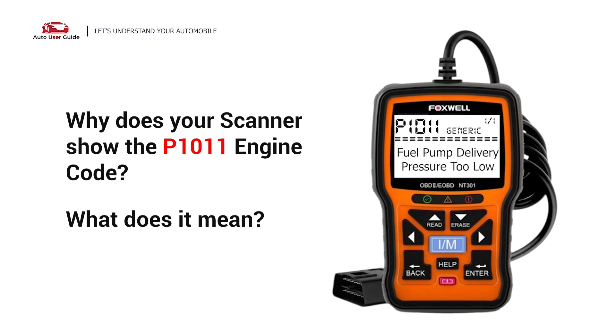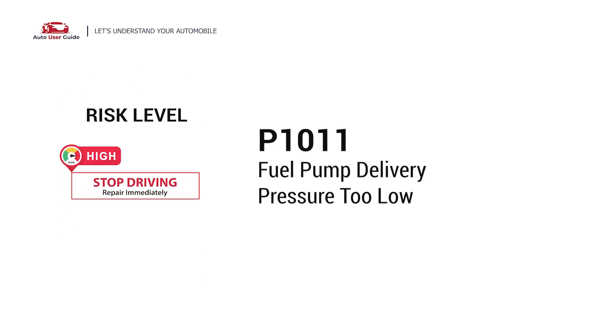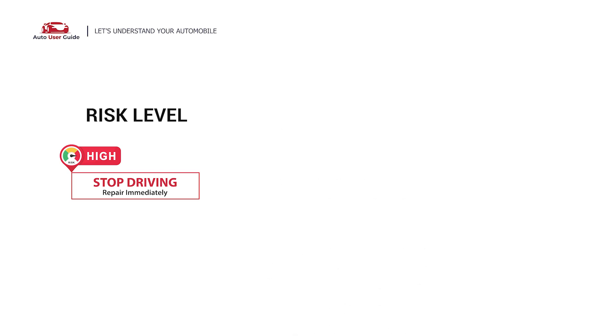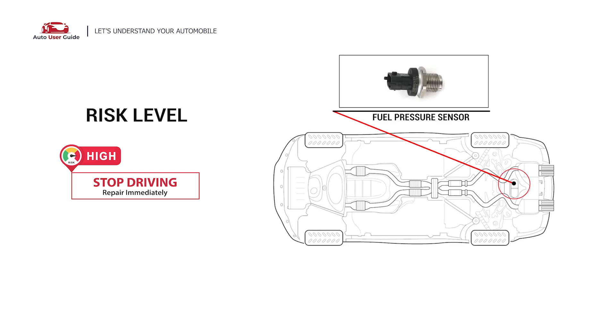Why does your scanner show the P1011 engine code, and what does it mean? The P1011 engine error code stands for fuel pump delivery pressure too low, indicating a problem where the fuel pump isn't supplying enough pressure to the engine. This is often considered a serious issue requiring immediate attention from a mechanic.